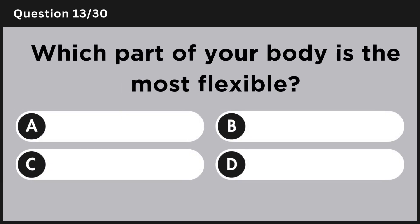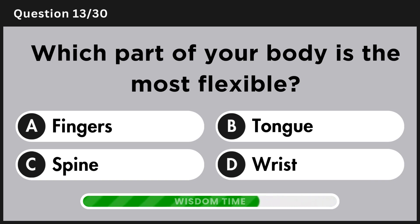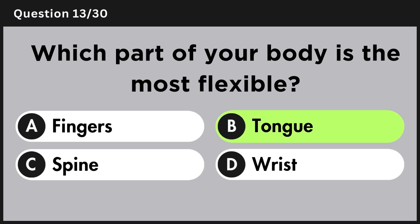Which part of your body is the most flexible? Answer B, tongue.